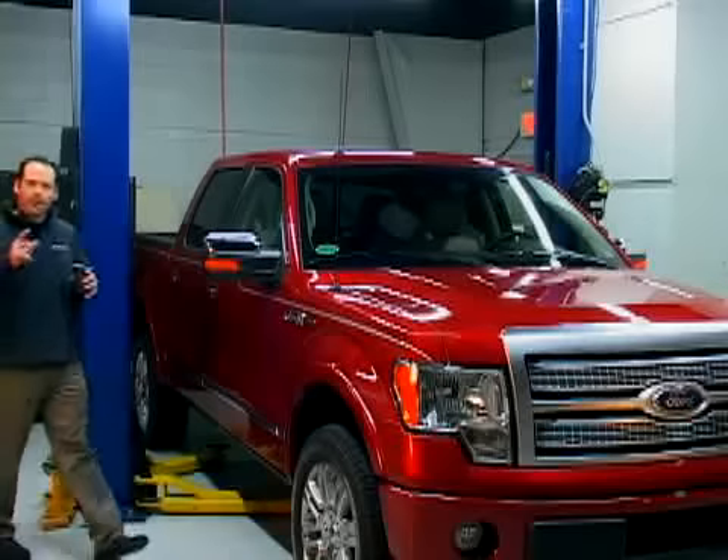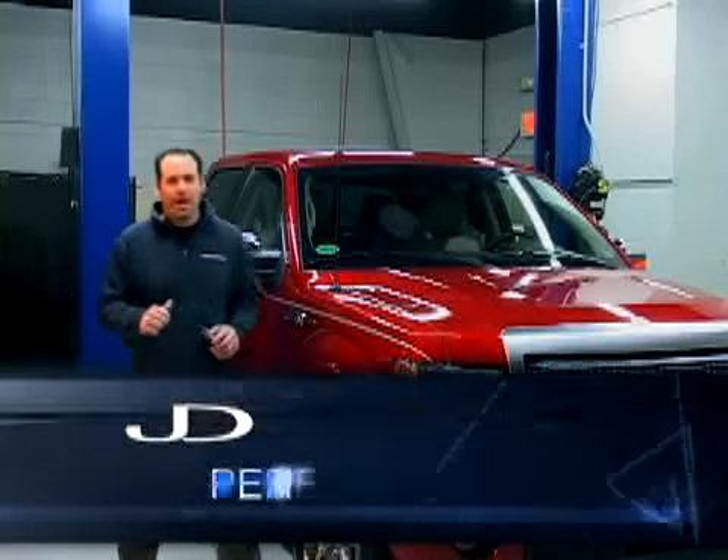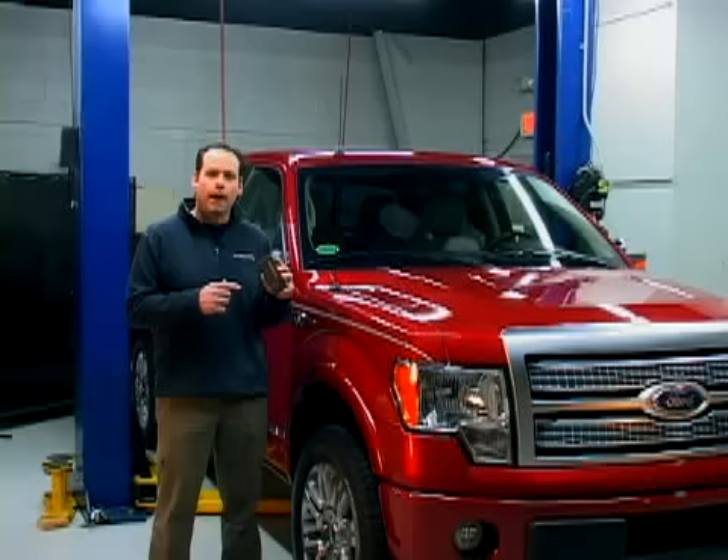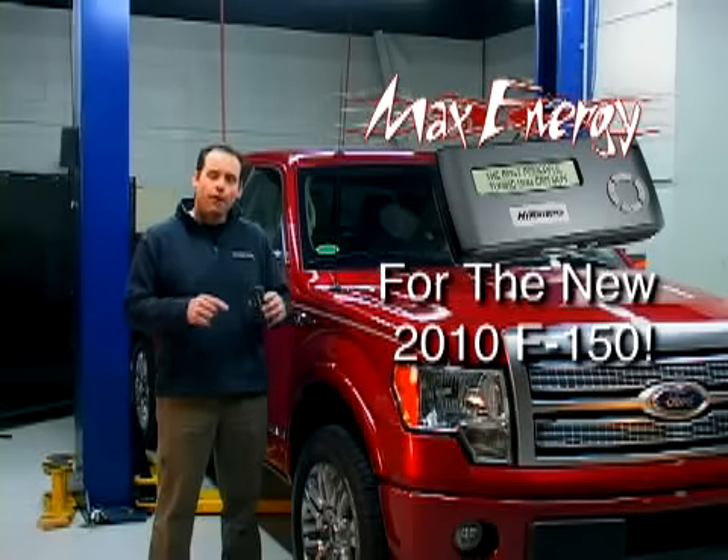Welcome back to Hypertech.com for another episode of Hypertech TV. I'm JD, your performance host, and today we're excited to have the Max Energy Power Programmer for the new 2010 Ford F-150.